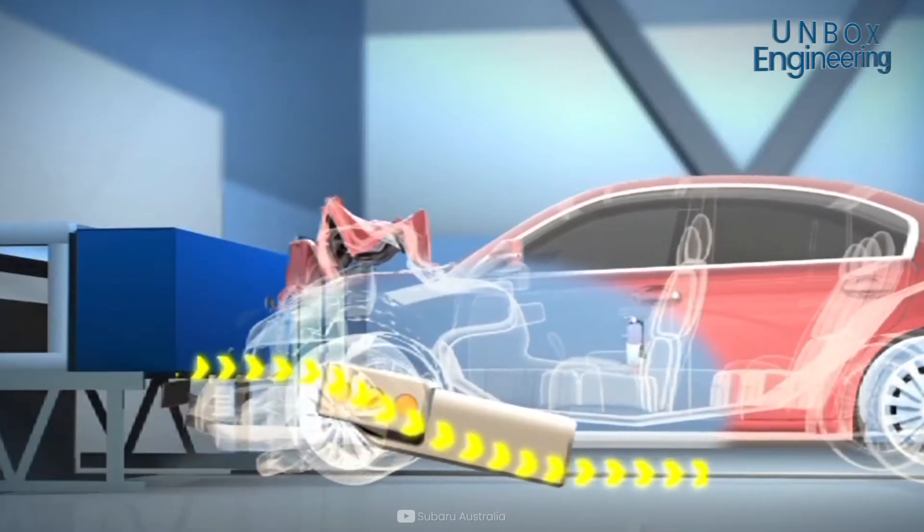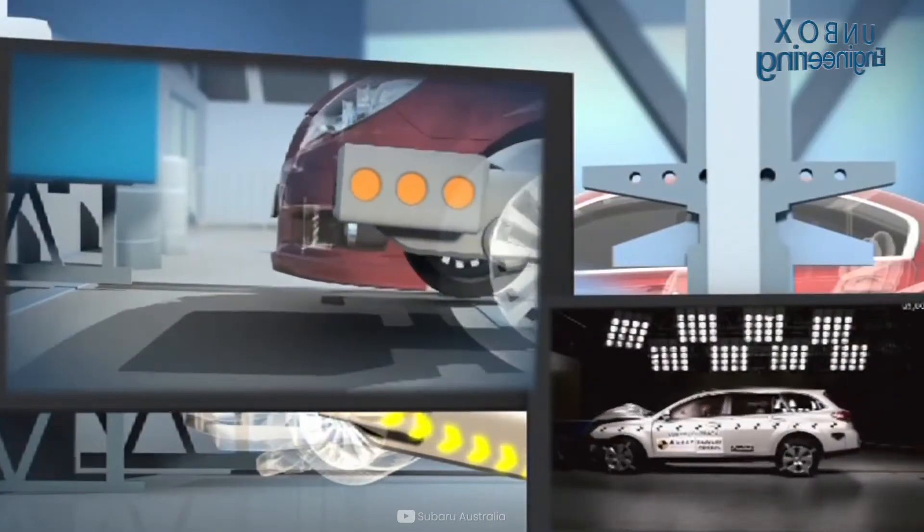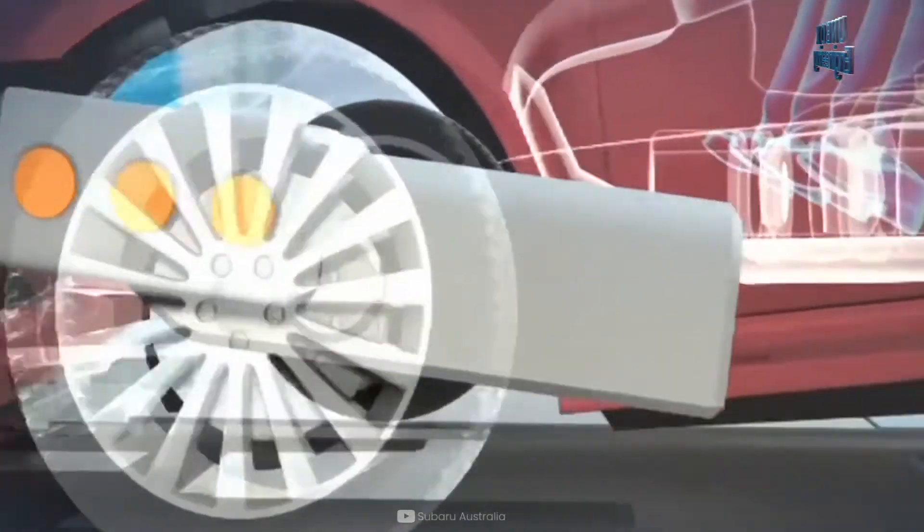In the case of a head-on accident, the centre of gravity of the Boxer engine allows the engine to drop down below the passenger compartment instead of into it.